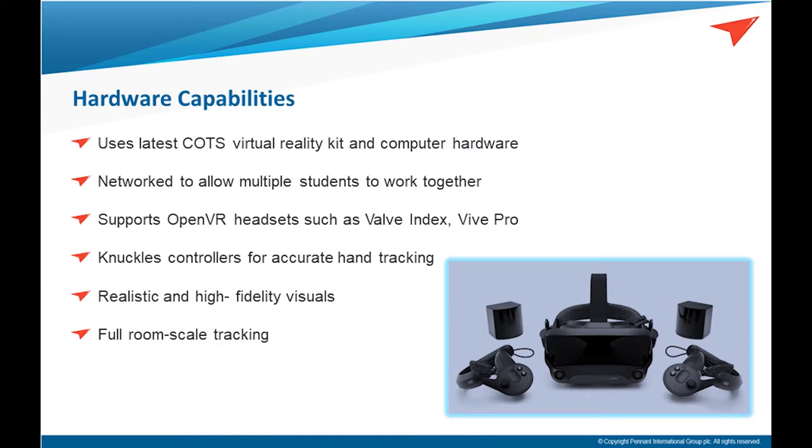The hardware we are using is some of the latest consumer off-the-shelf virtual reality kit and computers. The whole thing is run by very powerful computers to allow for extremely realistic and high-fidelity visuals, as well as local network support that allows multiple loadmasters to communicate and work together while being monitored by an instructor in one scenario. The LTS supports OpenVR headsets such as the Valve Index and the Vive Pro — the latter can be used with a wireless kit for extra freedom of movement. Both headsets are extremely high resolution with a refresh rate of 90 frames per second. We support both the Vive controllers and the Valve Knuckles controllers, which track each individual finger's movement, allowing for accurate interaction and communication through hand signals. Both headsets support full room-scale tracking.